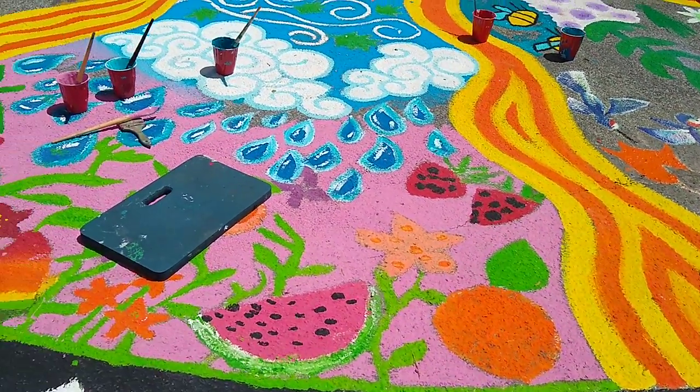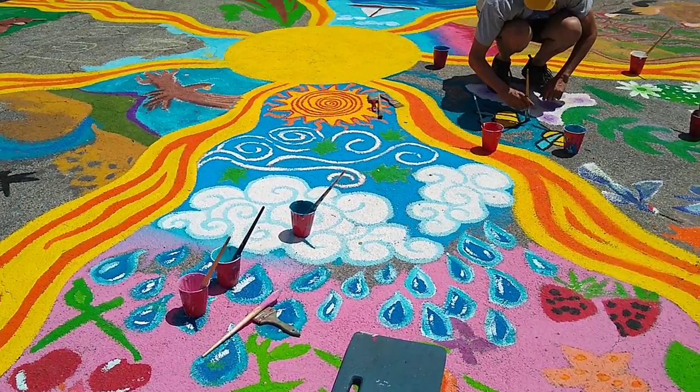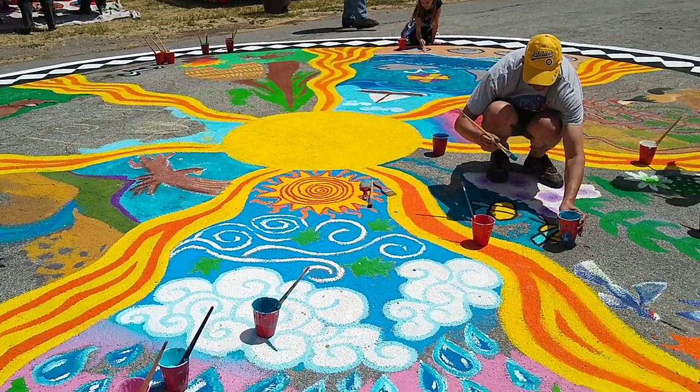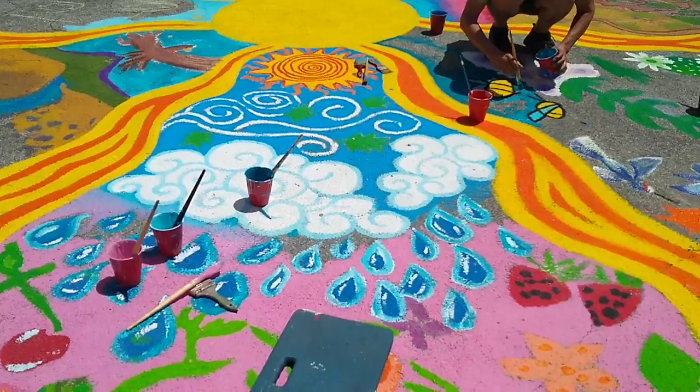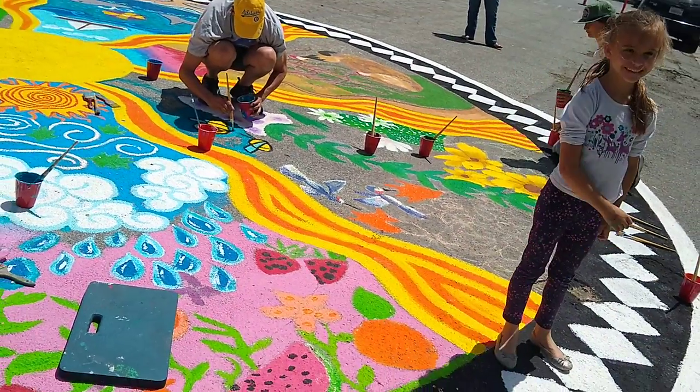This one represents the weather, because the weather is part of things sprouting and growing. So this one has sun, wind, rain, and then all the things growing underneath it. And this was Elise's idea here.